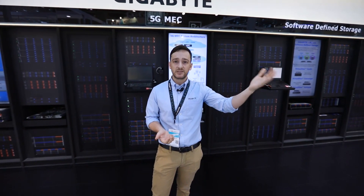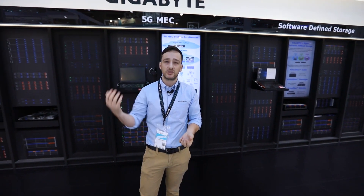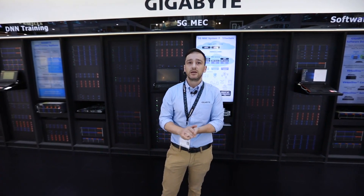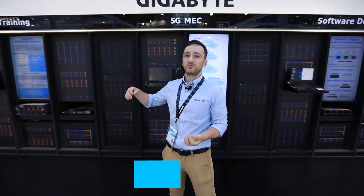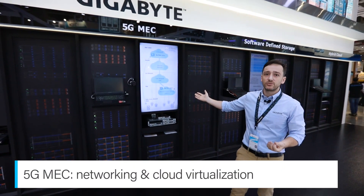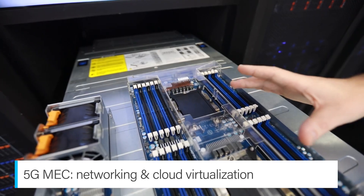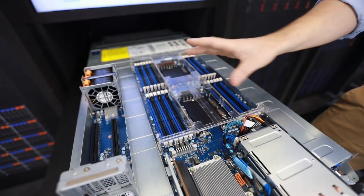When we collect data, we need a way to transmit it from the device to the edge to the cloud. 5G networks will be very suitable for this. We have a new architecture for the next generation of 5G networks called MEC, Mobile Edge Computing, which can help reduce latency and increase capacity.